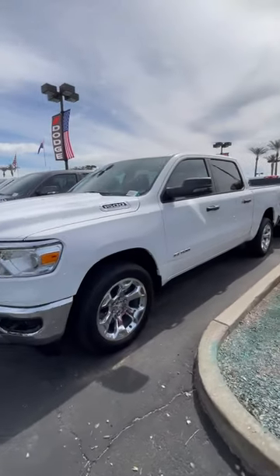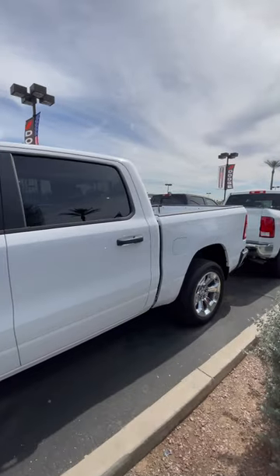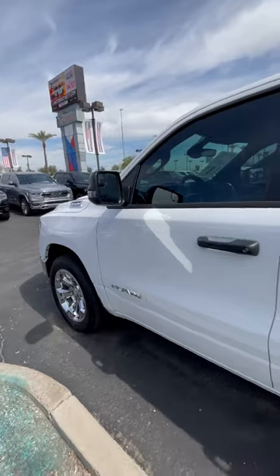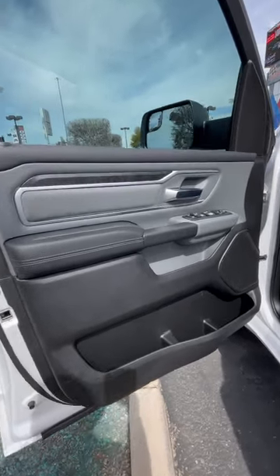44.2 inches of leg room in the rear. This is the bright white with the chrome accents. It's the 5.7 box. Let's go ahead and take a look at the interior, taking a close look at the door panel.